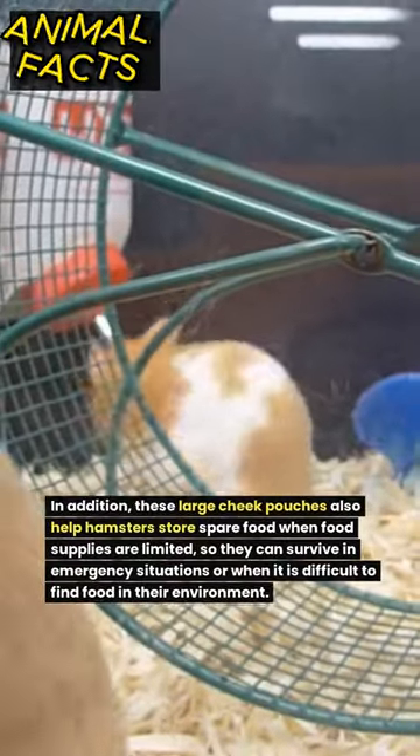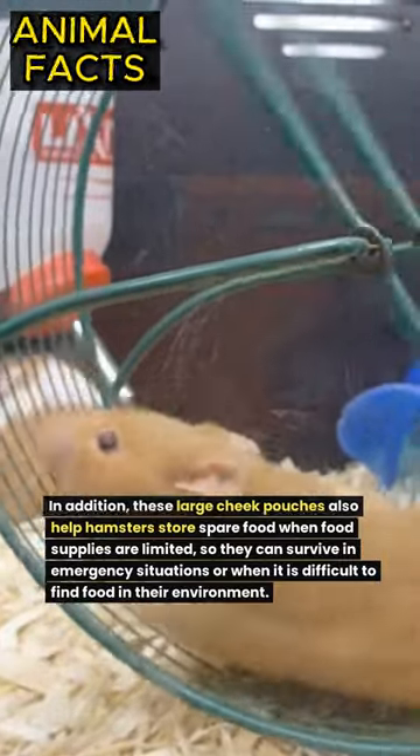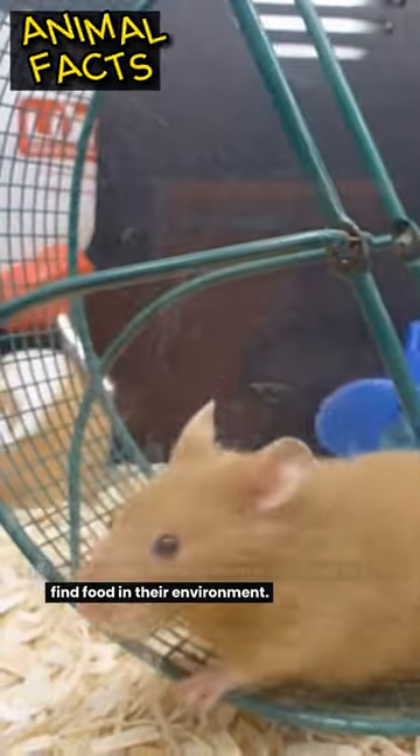In addition, these large cheek pouches also help hamsters store spare food when food supplies are limited, so they can survive in emergency situations or when it is difficult to find food in their environment.